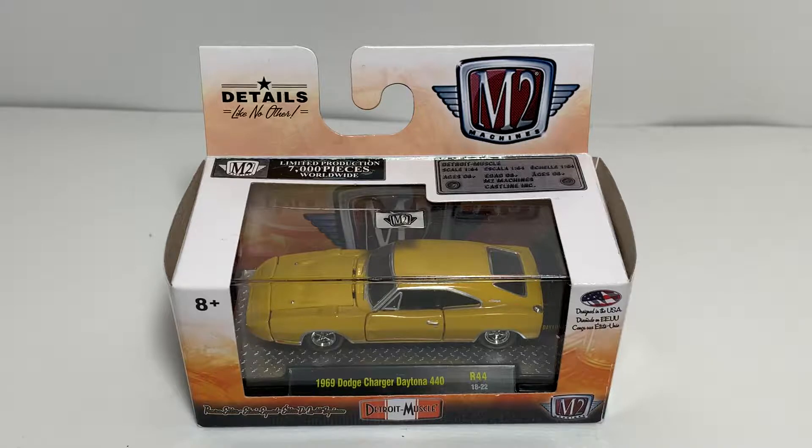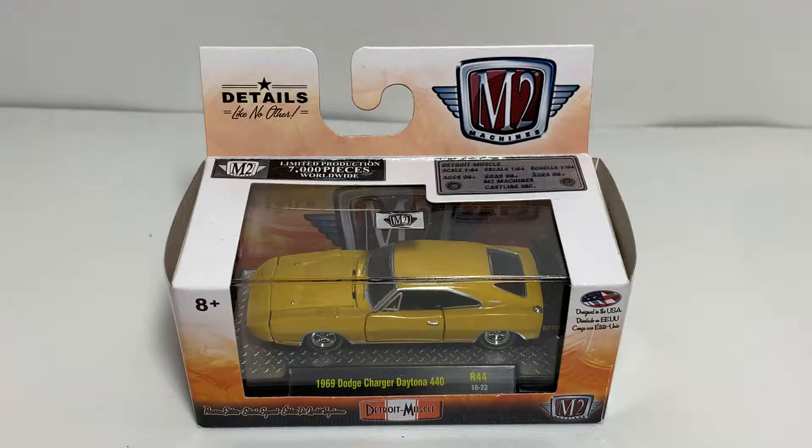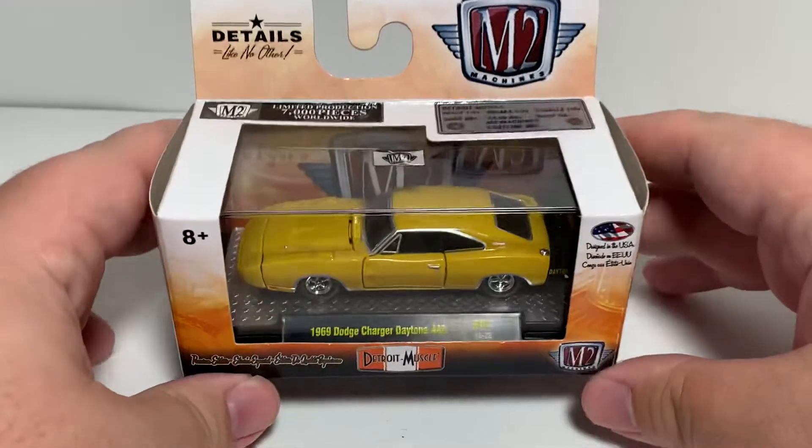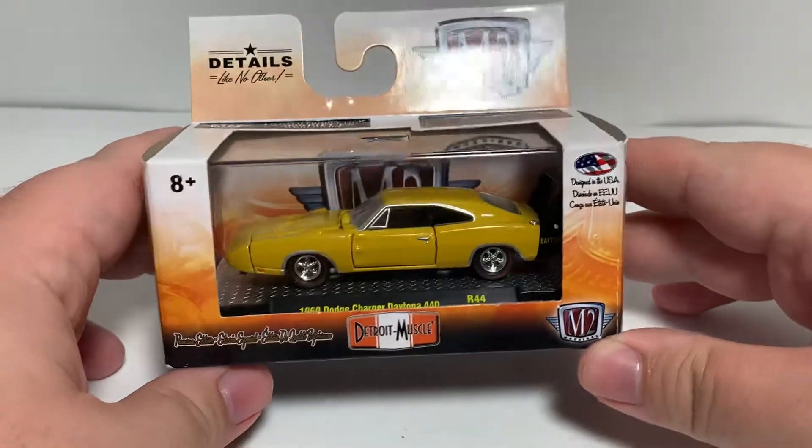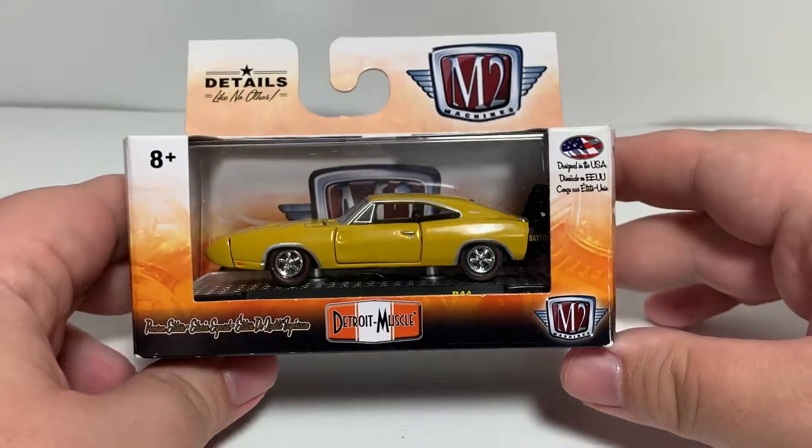On to this awesome Dodge Charger Daytona 440, Release 44. Detroit Muscle has been out obviously for quite some time, but I found these recently laying around so I figured I'd still showcase them here on my channel. I like M2 Machines — overall a great brand with some quality control issues from time to time, but I try to look past that if they're not too bad.